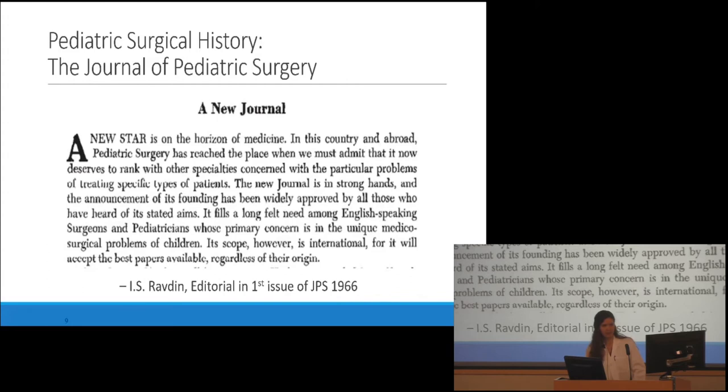Pediatric surgery came after that but had a similarly long course of development. The first journal in pediatric surgery was published in 1966, which paved the way for the establishment of the American Pediatric Surgical Association. Interestingly, in the new journal they asked a non-pediatric surgeon to write the introduction to give it some respectability. This was I. S. Ravdin, who was president of the American College of Surgeons and Chair of Penn Surgery. He wrote that 'pediatric surgery has reached the place when we must admit that it now deserves to rank with the other specialties concerned with the particular problems of treating specific types of patients.' So this is all relatively recent.